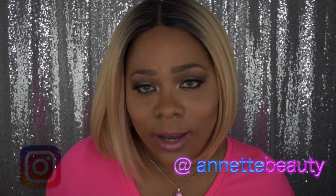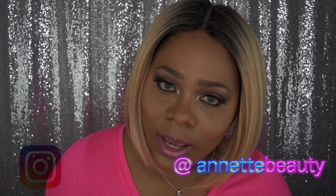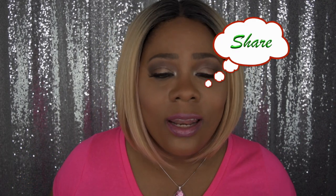I'll leave all information in the description box below, so don't forget to check that out along with the link to purchase. If you have any questions or comments please leave them below. A huge thank you to Desio for sending me these contacts — I absolutely love their contacts, they're so realistic, gorgeous, and comfortable. Until next time, check out my other videos, follow me on Instagram, like, subscribe, comment and share. As always, stay fabulous and be your own vision of beauty. Bye bye!